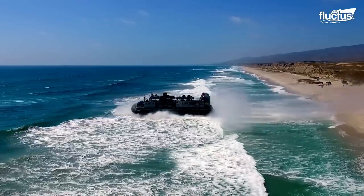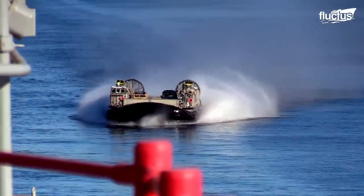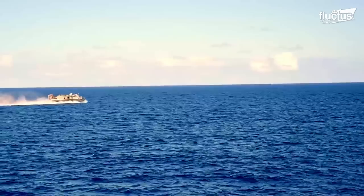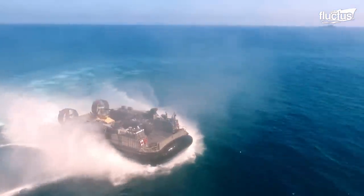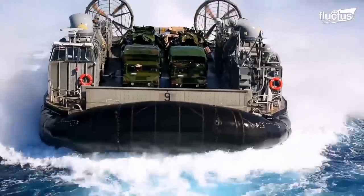Unlike traditional ship-to-shore vehicles, the LCAC is incredibly fast. It's capable of traveling at up to 70 knots when empty, and 40 knots when loaded with up to 75 tons of vehicles.